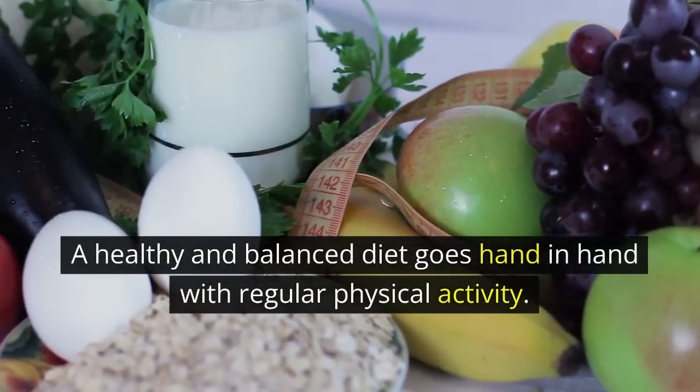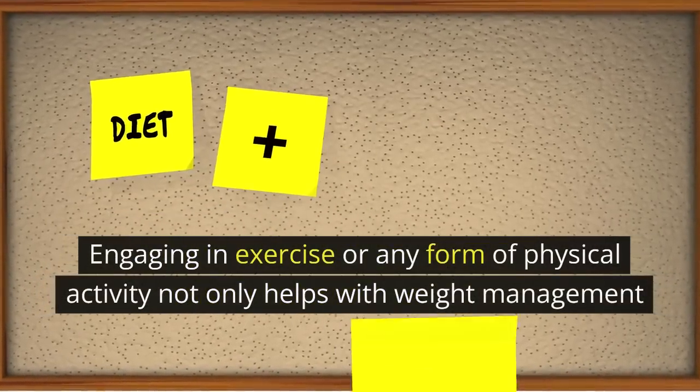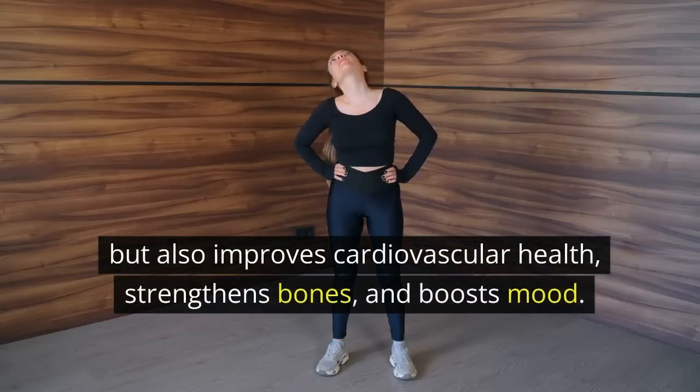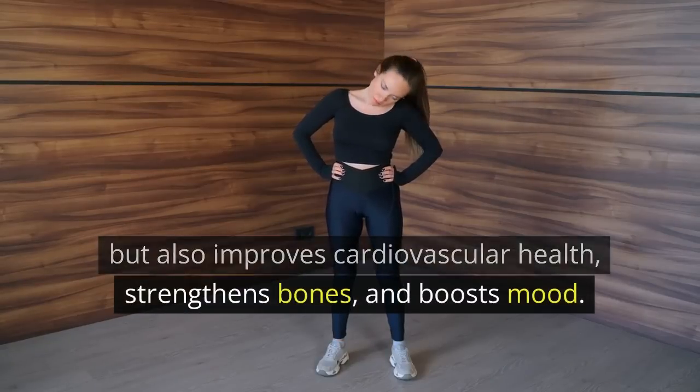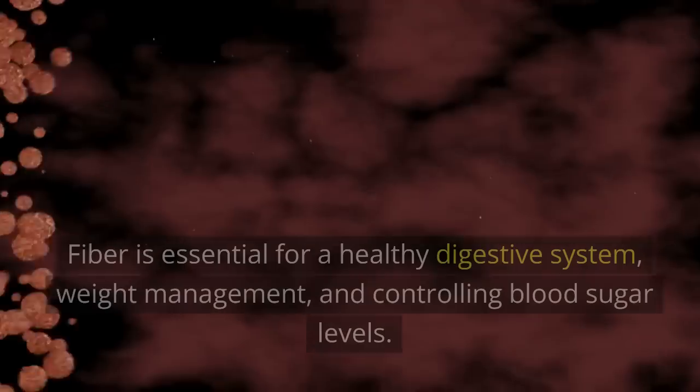Regular physical activity: a healthy and balanced diet goes hand in hand with regular physical activity. Engaging in exercise or any form of physical activity not only helps with weight management but also improves cardiovascular health, strengthens bones, and boosts mood.